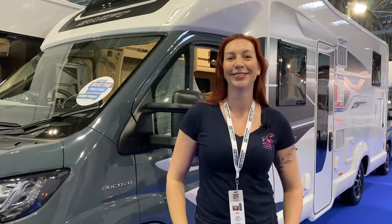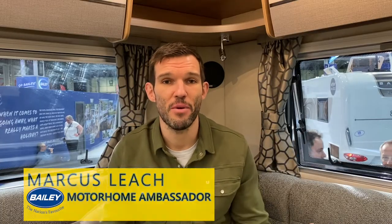Hi there, my name is Marcus Leach and I'm a motorhome ambassador at Fort Bailey of Bristol. I wanted to share a couple of my must-have gadgets for when we go away in the motorhome. The first one — not surprisingly given my love of cycling — is the bike rack. It's not just for me; it's so we can take my little boy's bike too, and we've really enjoyed starting to adventure together both on and off-road now that he's at the age where we can go off and explore.